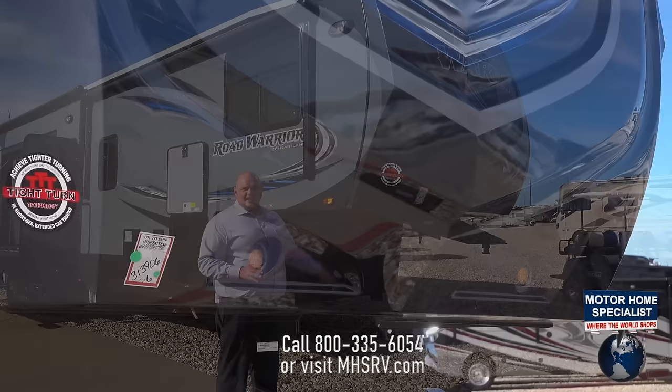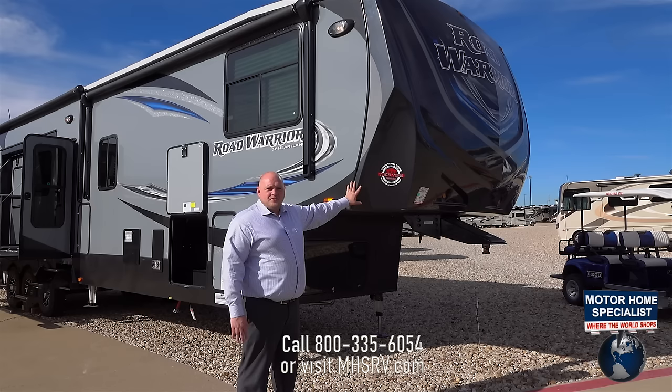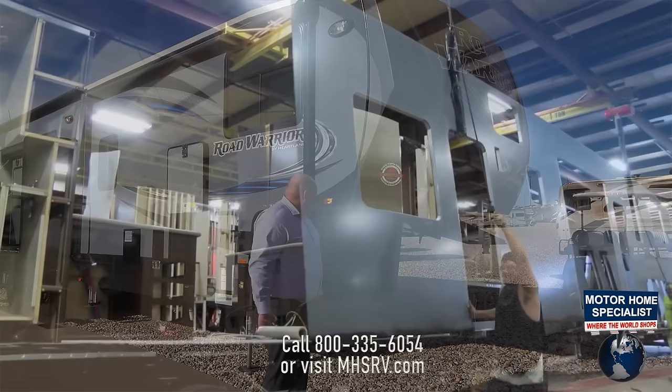Another big key feature for us with Heartland is our caps. Everything that we build is a one-piece, fully-molded cap. One of the key features is our automotive finish — our base coat clear coat is a huge factor for that automotive finish for the life of your coach. We also have everything framed out right to the cap, and we offer a radiant flex foil under every one of our caps, the roof, the floor, and also including the slide-outs.